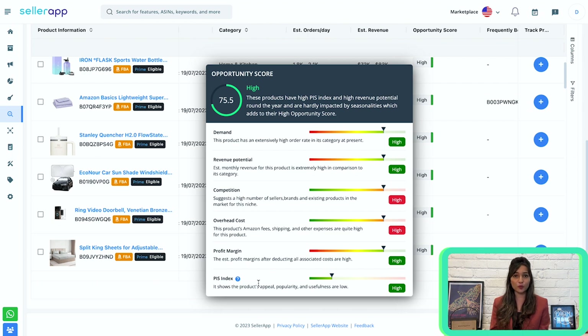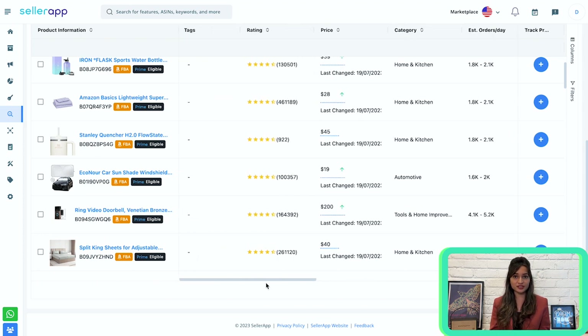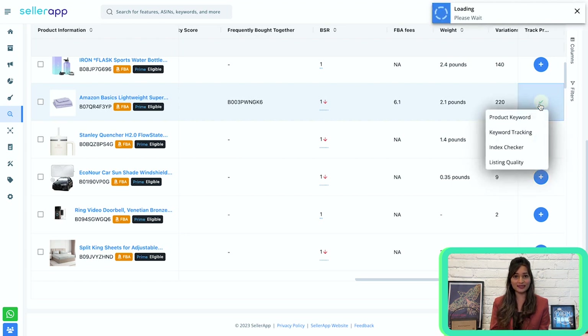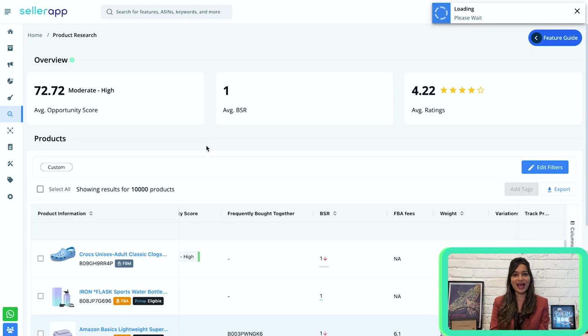The PIs index is the product innovation scope index, which determines the scope of improvement in your product. Apart from this, you have other metrics here that will help you select the best product to sell on Amazon. Additionally, you have a column called Track Product, where you can track listings to understand the quality and performance. In this way, you can easily find the top products to sell on Amazon.